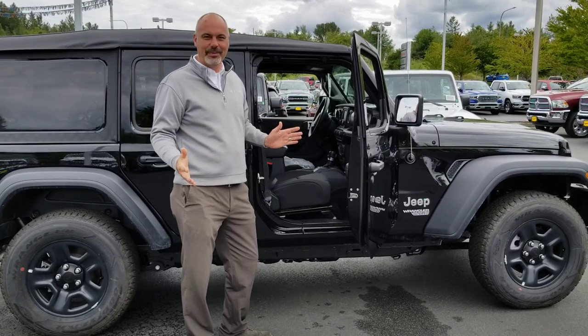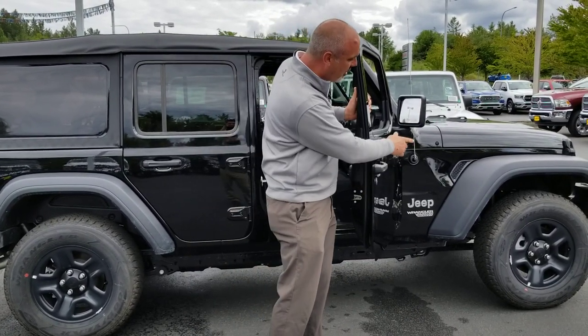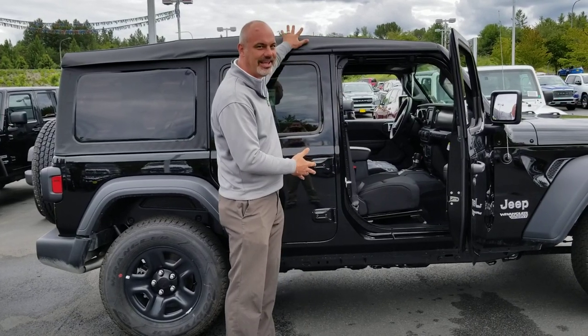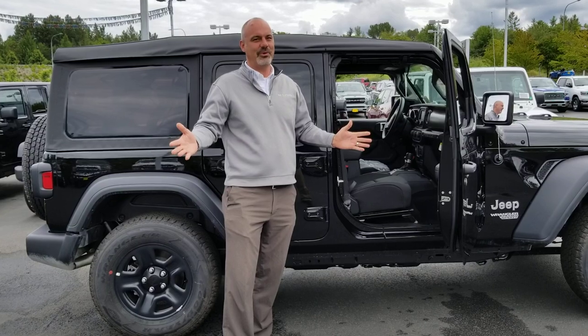Power windows are optional. Keyless entry is optional. Alloy wheels are optional — however, you can see this particular one has the standard steel wheels. Automatic transmissions are optional. The hardtop is optional. If you're the Jeep purist, they still make them the way they used to.